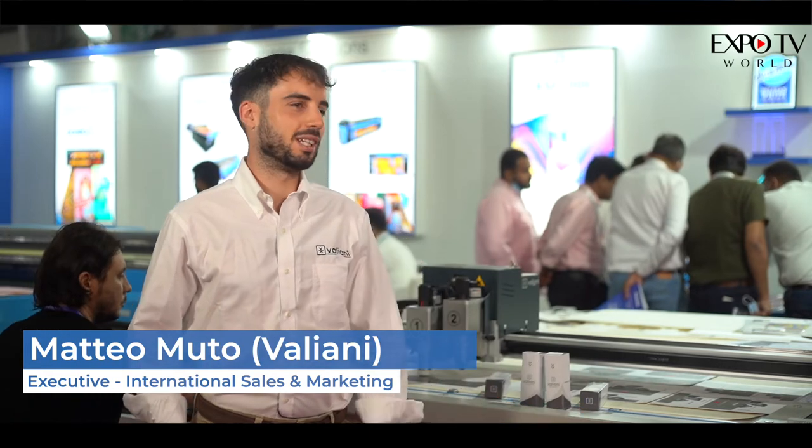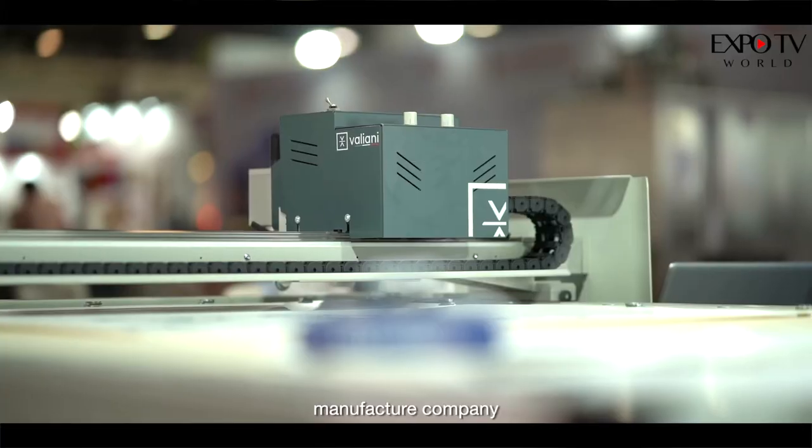Today I'm happy to be here to exhibit our Optima, which is our best-seller product in the Valiani product range. Valiani is an Italian-based manufacturing company.